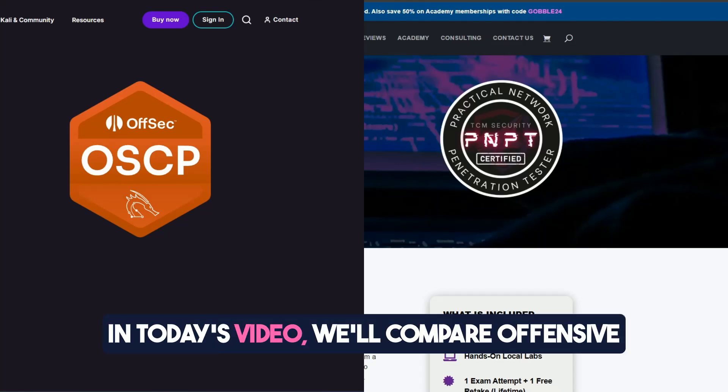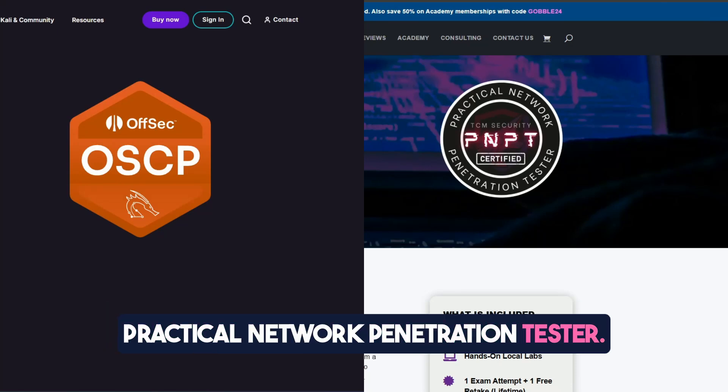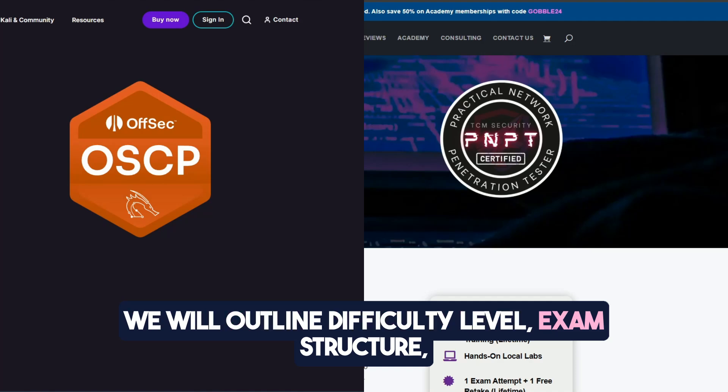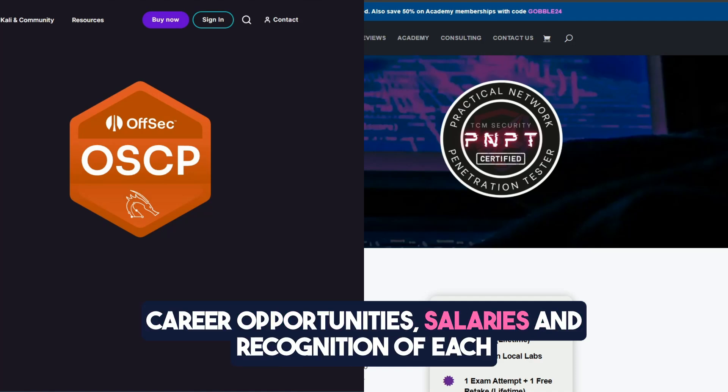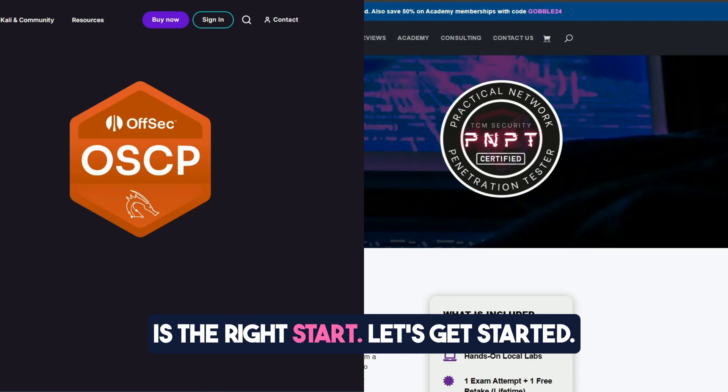Welcome back, hackers! In today's video, we'll compare Offensive Security Certified Professional with TCM Security Practical Network Penetration Tester. We will outline difficulty level, exam structure, career opportunities, salaries, and recognition of each certification, thus helping you determine which one is the right start.